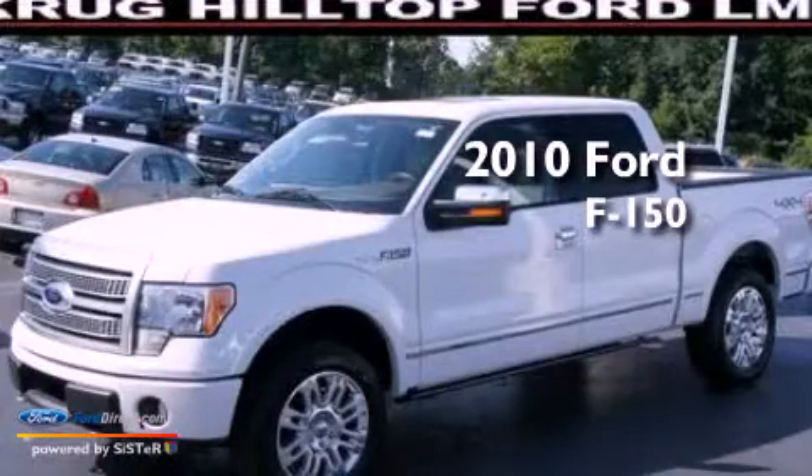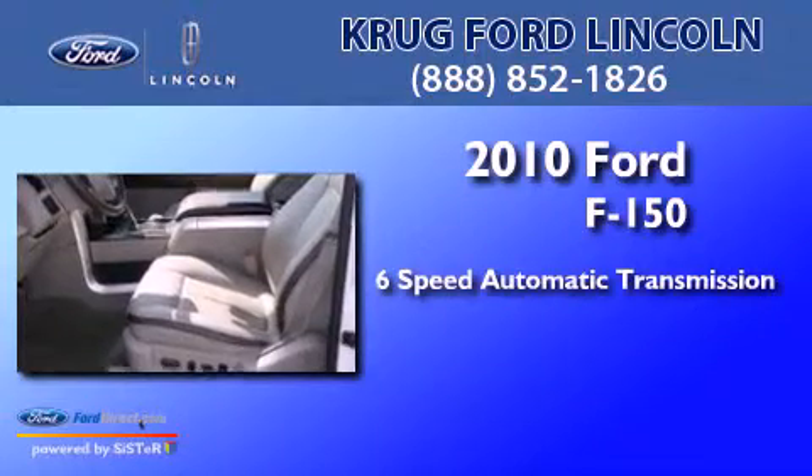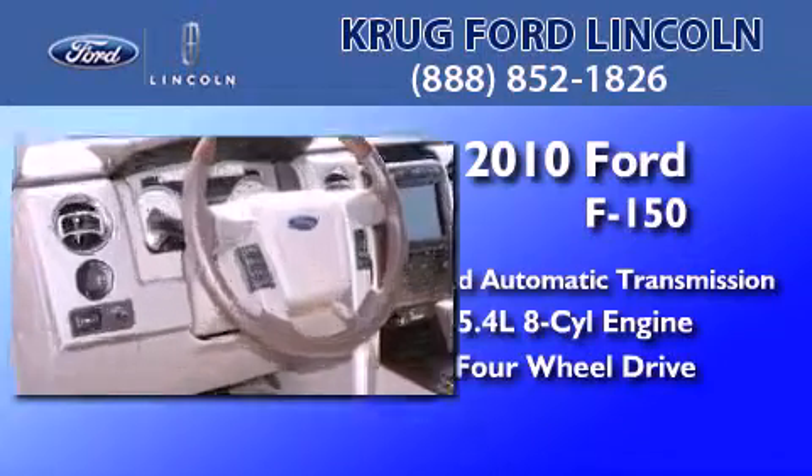This is a 2010 Ford F-150. This truck has a six-speed automatic transmission, a 5.4-liter V8, and the added safety and control of four-wheel drive.